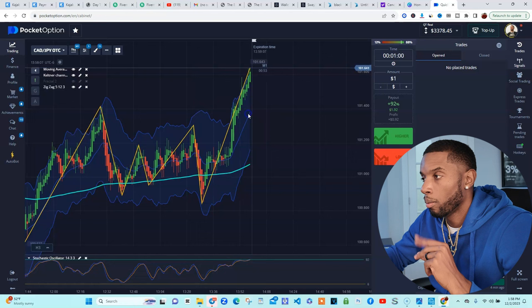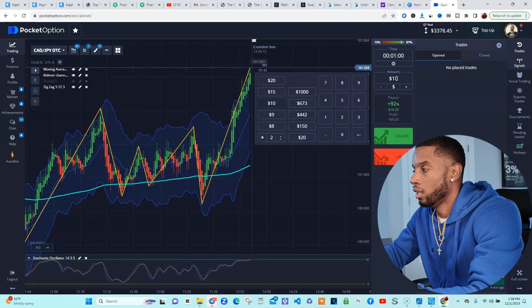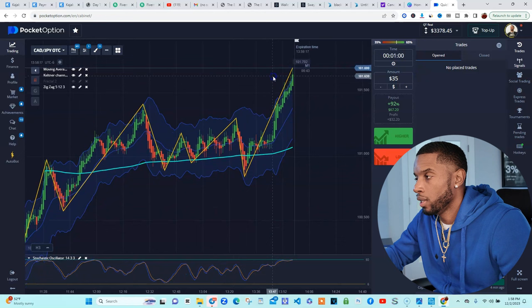So what I'm looking for is that the stochastic's got to be high or low. Bingo. So we got CAD/JPY. I'm not going to go too heavy on this because it's a Sunday. I'm going to start out with like $20, $35. All right, we're getting that spike up. We're high on the stochastic.